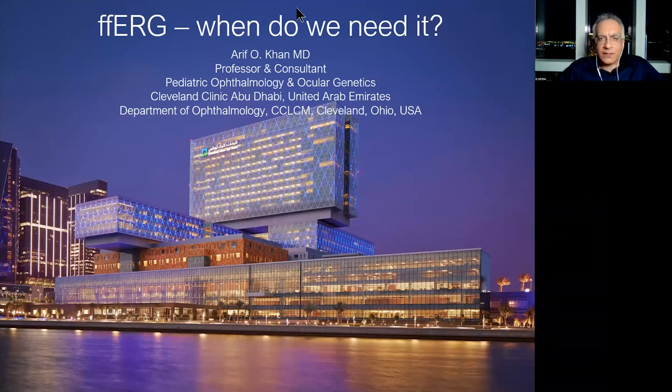For this talk, I would like to speak about one of the most common and major electrophysiology tests: full-field ERG. There's certainly much more to electrophysiology than full-field ERG, but full-field ERG is the granddaddy of electrophysiology. My goal is not to teach you how to perform or read full-field ERG — it's to make you understand when we need it, when it is indicated. This is something all eye-care practitioners should be aware of.